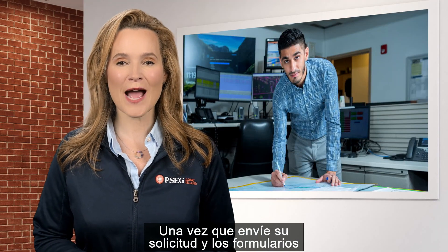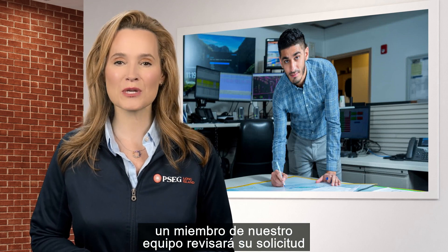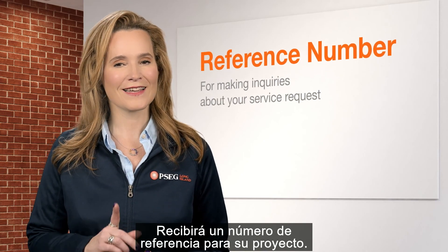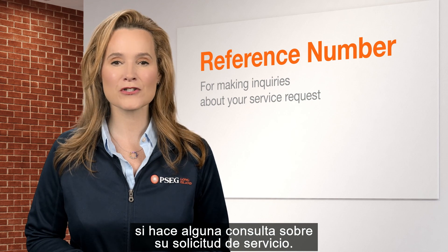Once you submit your application and forms, a member from our team will review your request and provide a response as soon as possible. You will receive a reference number for your project. Keep this number handy, as you will need it if making any inquiries about your service request.